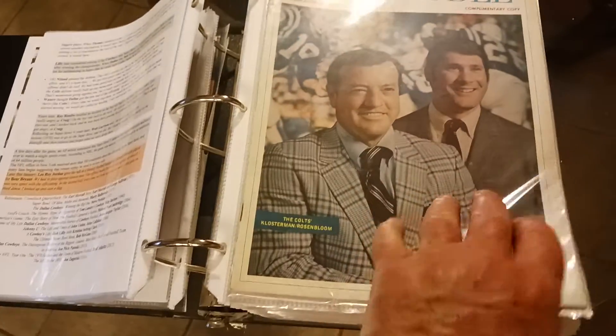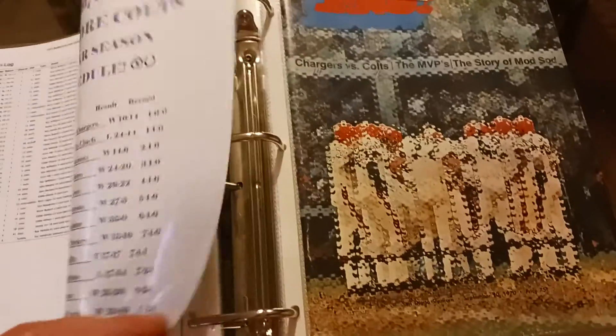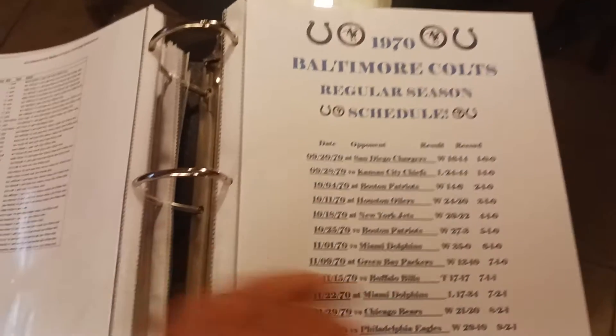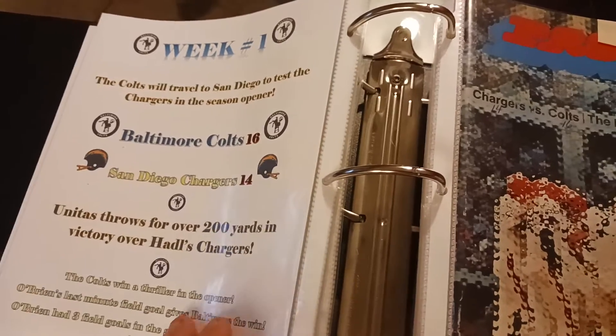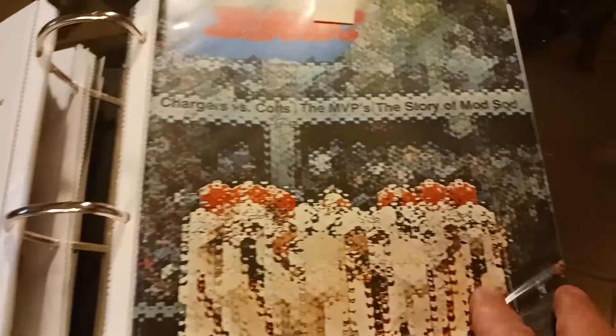This is before the season started — the Huddle Magazine from the Colts. These are all magazines with all the statistics for the season of 1970, the record, and the week's schedule. Week one, they beat the Chargers — the first game the Chargers ever played outside of the AFL when they merged with the NFL. This is the first program for week one.